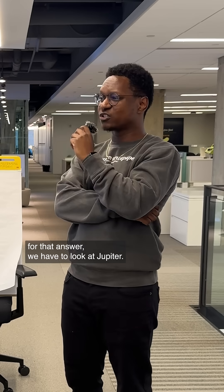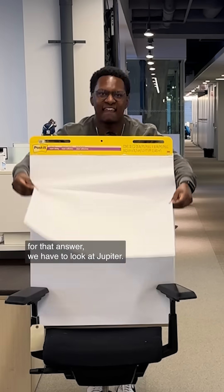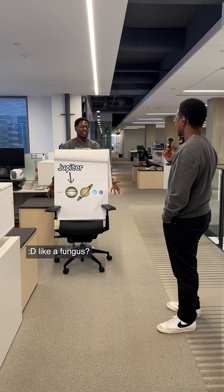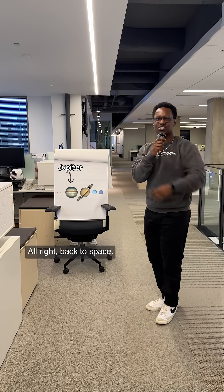Why? And for that answer, we have to look at Jupiter. Thanks, back in the room, Joey. You're really starting to grow on me. Like a fungus? All right, back to space.